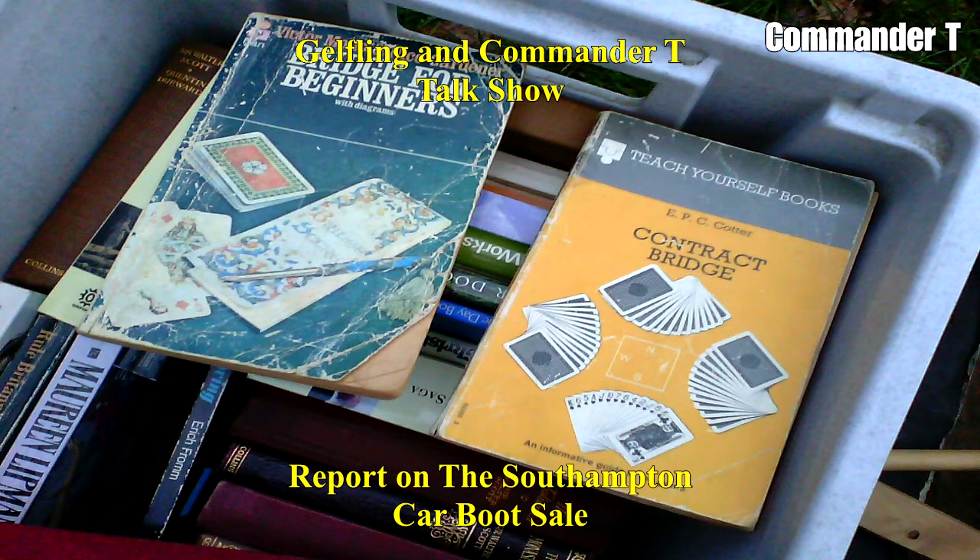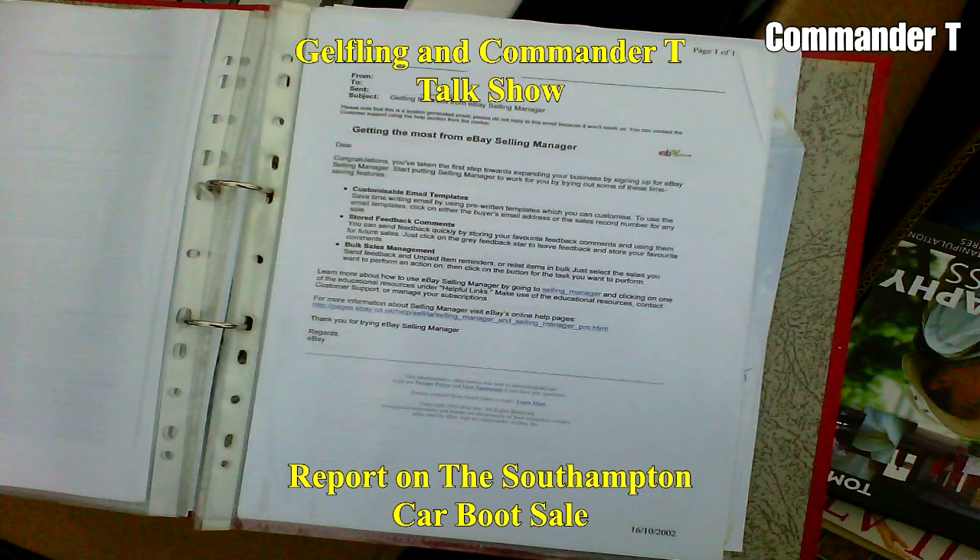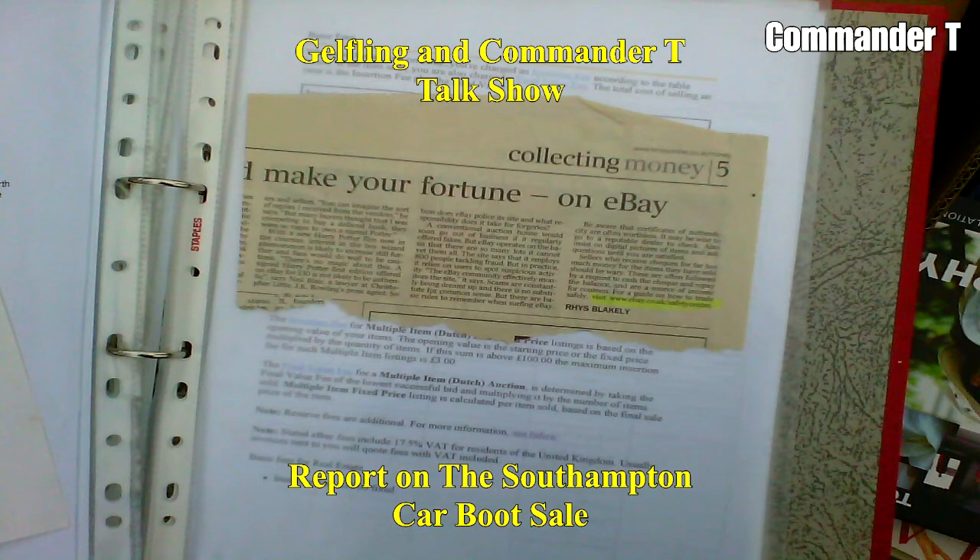Contact Bridge — oh goodness me. Bridge for beginners. We'll have to learn it because it seems to be popular. Everything is bridge. This was in the house clearance. I think you need four players for bridge. I found this folder inside — how to make money on eBay. Go to the car boot sale, buy stuff for 50p, and sell it — call it vintage. Getting the most out of being an eBay selling manager. Make your fortune on eBay. Somehow I think that's all gone past it now.